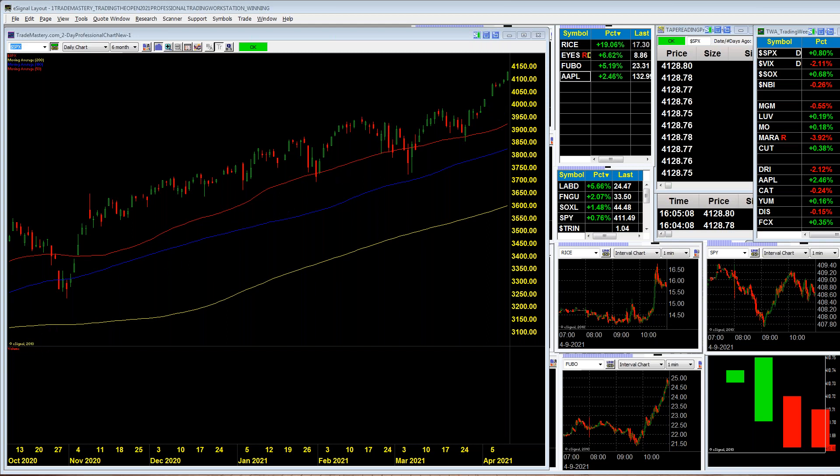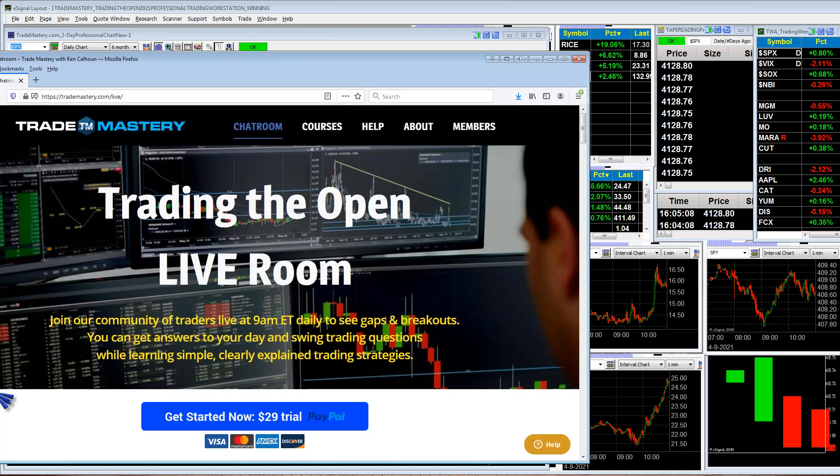It's a really good time to consider joining my live trading room, Trading the Open, because we'll be going over the gappers through all of the earnings release cycle in the upcoming several weeks. If you're not yet a member, do consider it — I've been running this since the year 2000, with specific entries and exits and live Q&A five days a week via GoToWebinar. Go to trademastery.com/live or tradingtheopen.com.